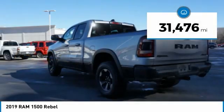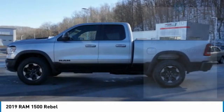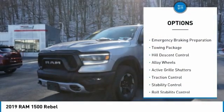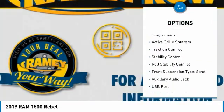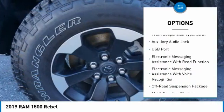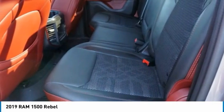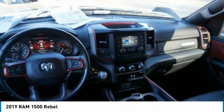This vehicle has less than 35,000 miles. Here are some of this vehicle's great options: power windows with safety reverse, emergency braking preparation, towing package, hill descent control, alloy wheels, active grille shutters, traction control, stability control, roll stability control, and front suspension type strut.